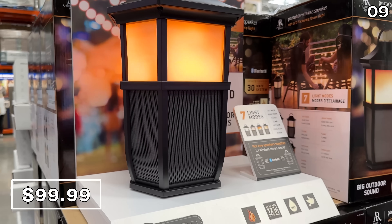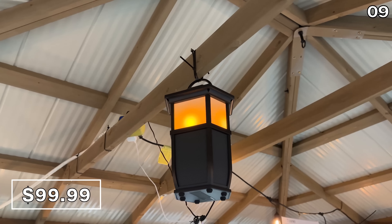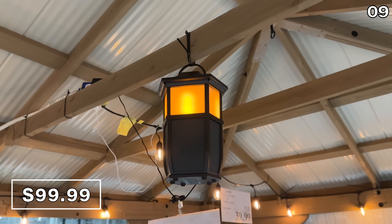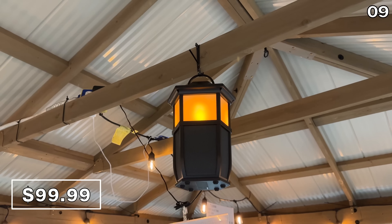Also with a built-in flame effect, a 30-watt outdoor Bluetooth speaker with a 12-hour run time, weather resistance, and a special feature: if you've always wanted additional speakers in your backyard, this will wirelessly pair with a second unit if you choose to buy two — great if you have a large backyard.